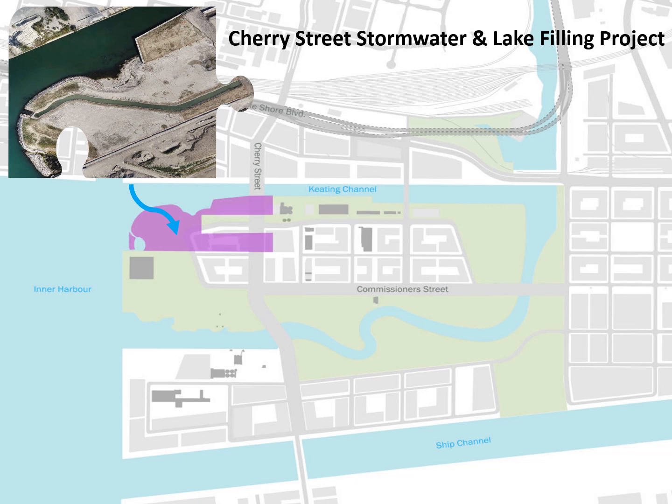The Portland Flood Protection Project is a massive undertaking. For the remainder of this presentation I will focus on the first sub-project that has been completed — the Cherry Street Stormwater and Lake Filling Project — located in the top left hand corner of the project site. Construction began in December 2017 and was substantially completed in November 2019.